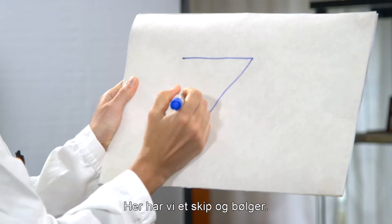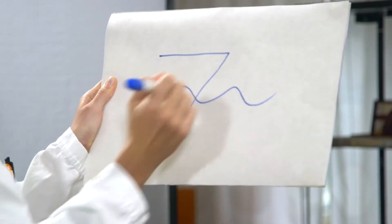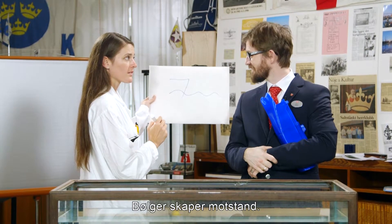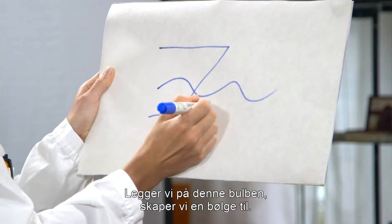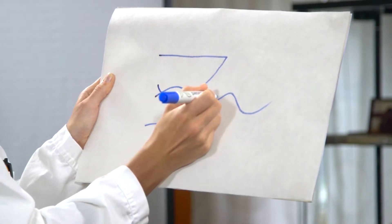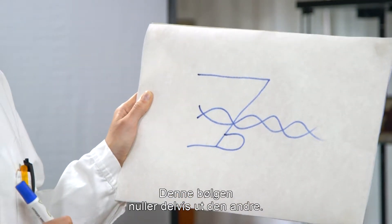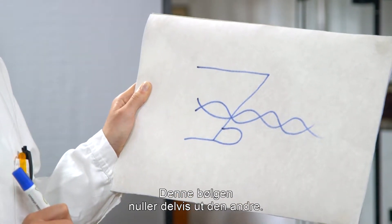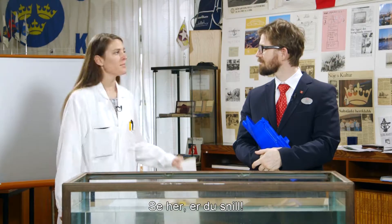Here we have a ship and we have waves. Waves create resistance. And if we add this bulb, we create another wave. And this wave partially cancels out the other wave, which means we get much less resistance. Please observe.